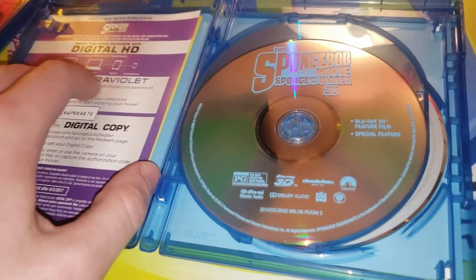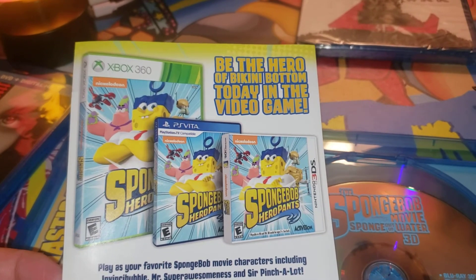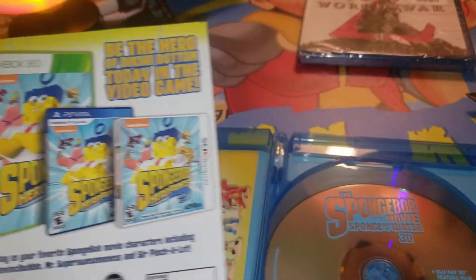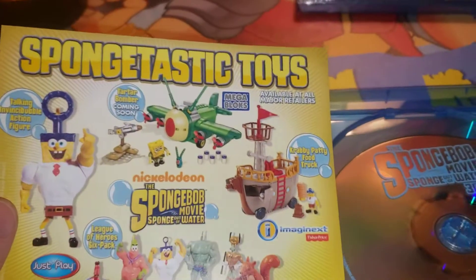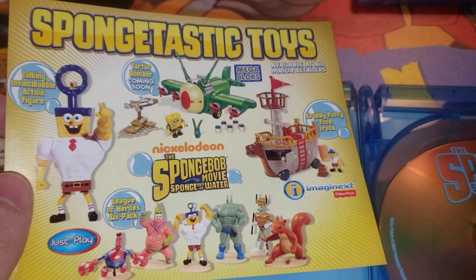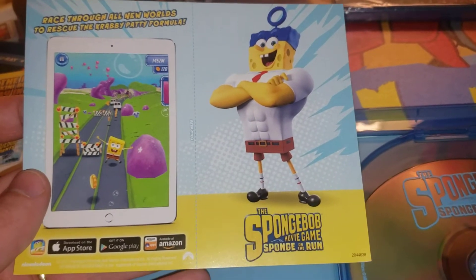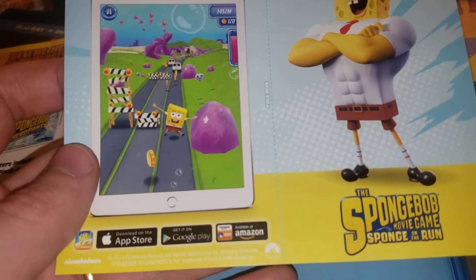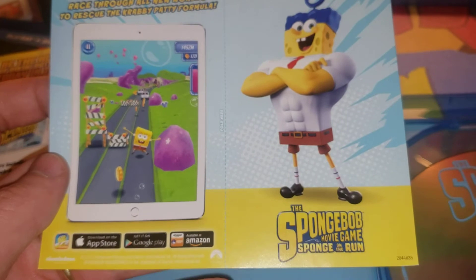And what else is in here? This is a thick case. They dropped a PS Vita game, 3DS game, and an Xbox 360 game. That's how you can tell the movie's a little older — you're seeing the older consoles. SpongeTastic toys. Talking Vince the Bubble action figure. Tartar Bomber. And more. It's called SpongeBob Movie Game Sponge on the Run. So keep an eye out for that one, guys.